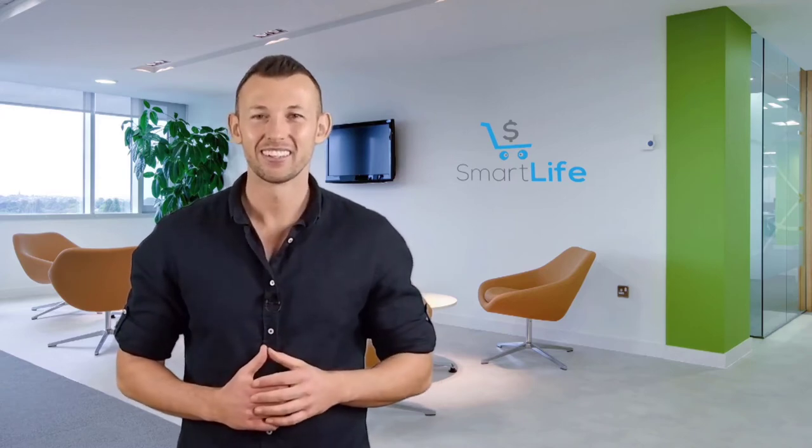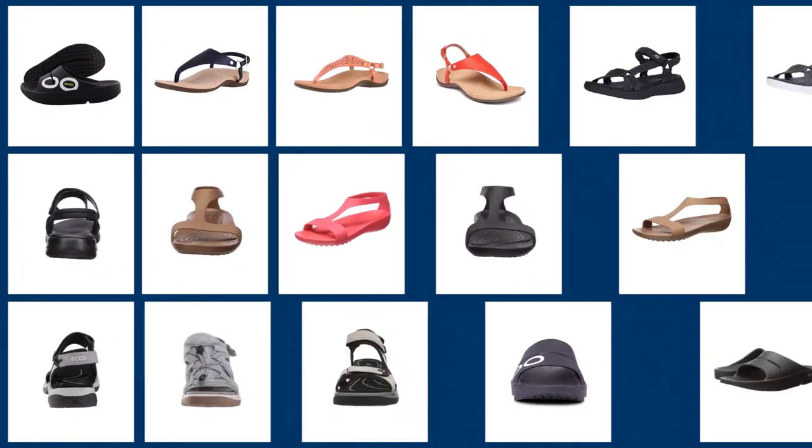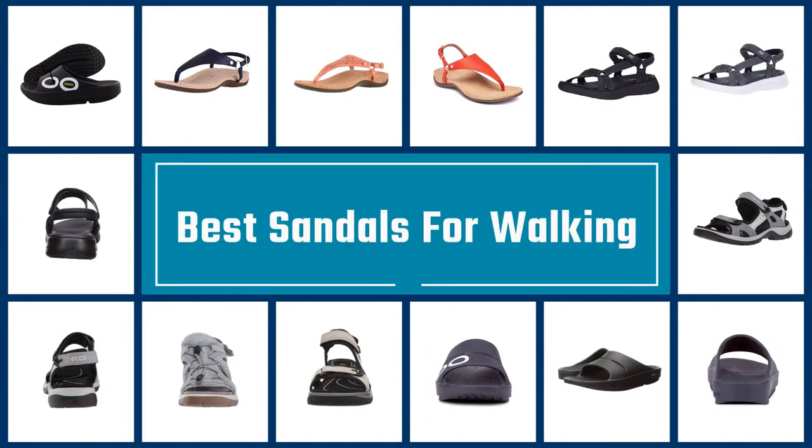I've included options for every type of buyer, so if you're looking for an entry-level option or the best product money can buy, we'll have the product for you. Please check the link in the description below for more details. If you are looking for the best sandals for walking, here is a collection you have got to see. Let's get started.